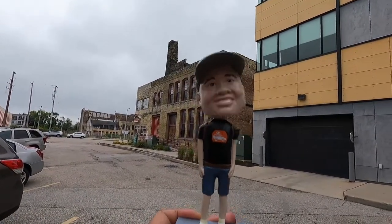We are in Milwaukee, Wisconsin, and we are headed to the Bobblehead Hall of Fame. When you're in the Bobblehead Hall of Fame, you gotta bring your own bobblehead. Look at this — the Santos Chronicles one. I wonder if I can get my bobblehead into the display case. Let's see how it goes.